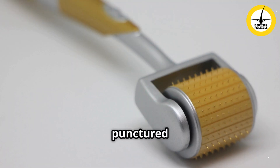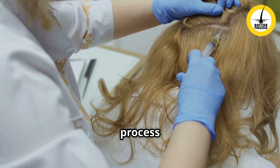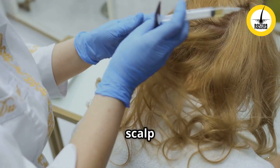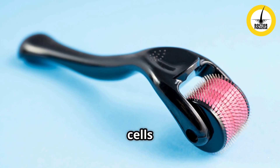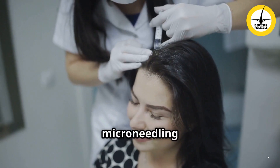When the skin is punctured with tiny needles, the body responds by producing more collagen and elastin. This process is known as collagen induction therapy, which strengthens the hair follicles and improves scalp health. Additionally, micro needling activates stem cells in the hair follicles, which may help stimulate new hair growth.